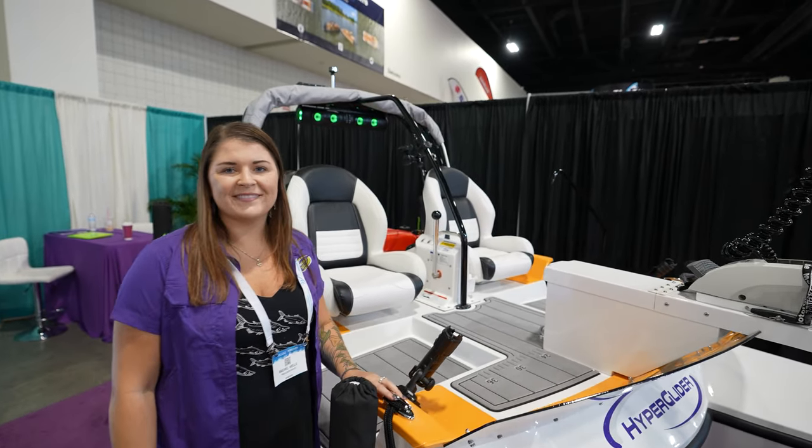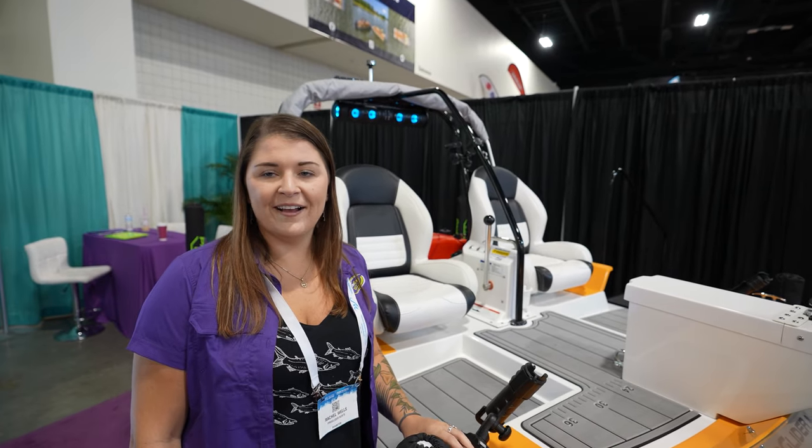The crappie boat is a lot smaller than this one, but that's the common comment I get all the time.